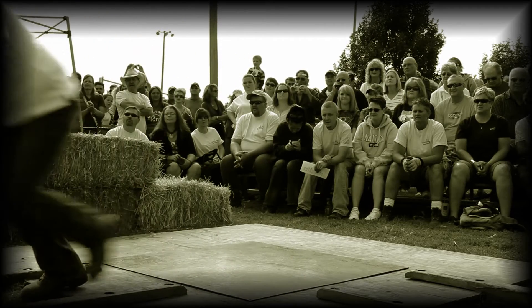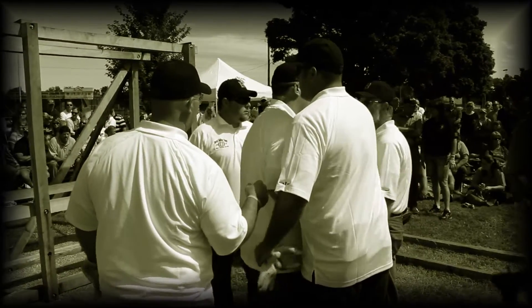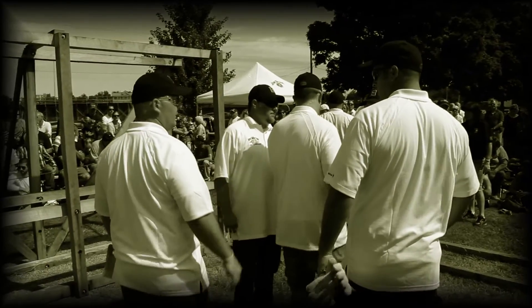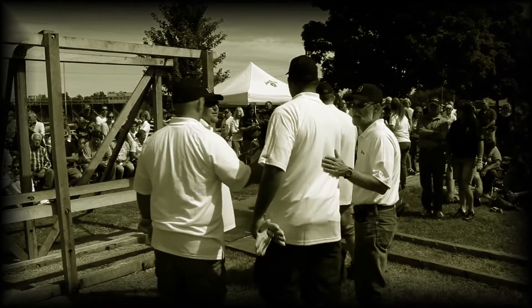That would be fun to watch. For more cask-strength conversation on whiskeys — with the people who make them and the people who drink them — join us each week for WhiskeyCast. At the Kentucky Bourbon Festival in Bardstown, Kentucky, I'm Mark Gillespie.